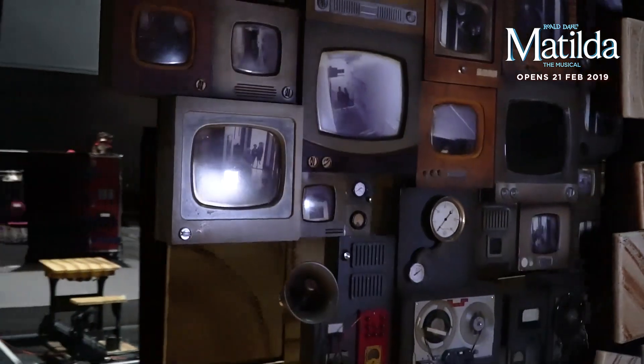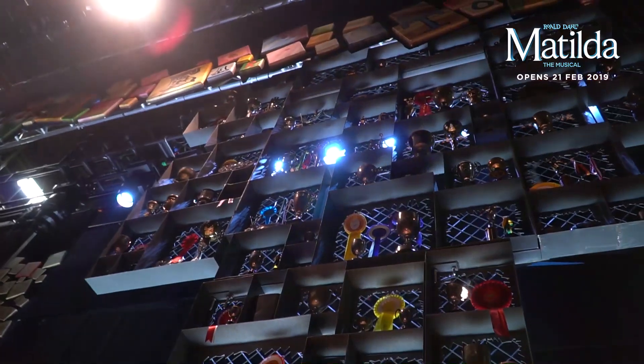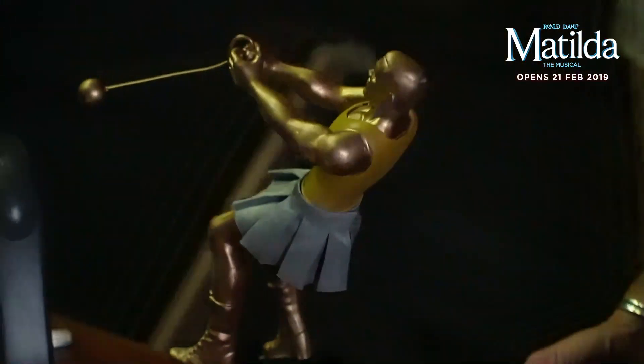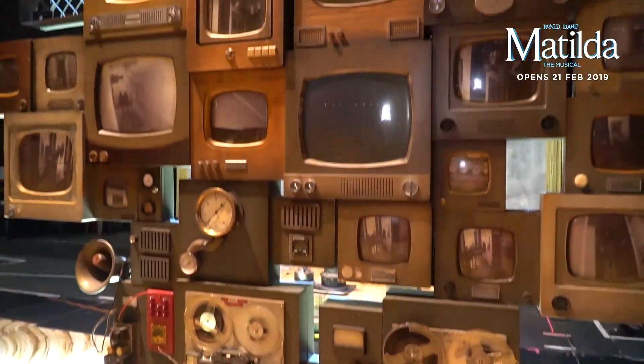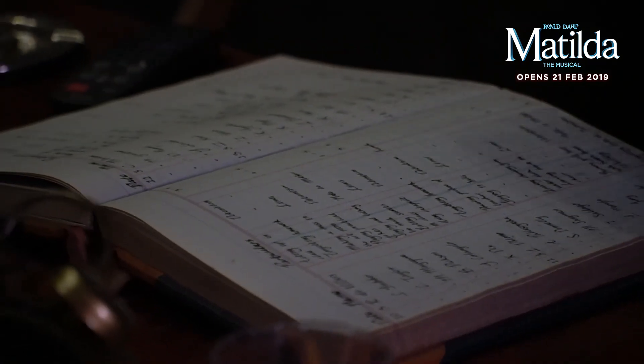This is the set piece for Trunchbull's office. If you look up, we have all Trunchbull's trophies from when she was a hammer throwing champion. One of the little easter eggs we have is a ledger for people who've been in detention — the names in the ledger are all our cast members and things they've done wrong during rehearsals.